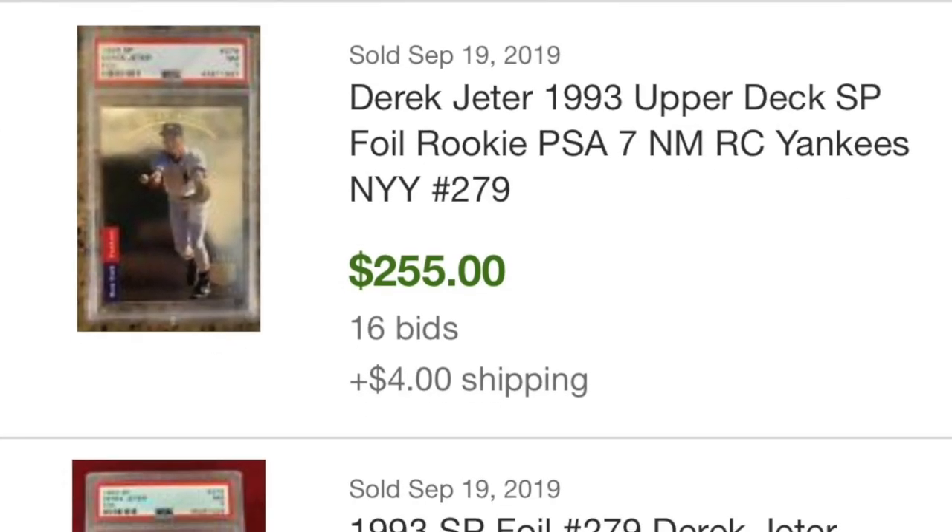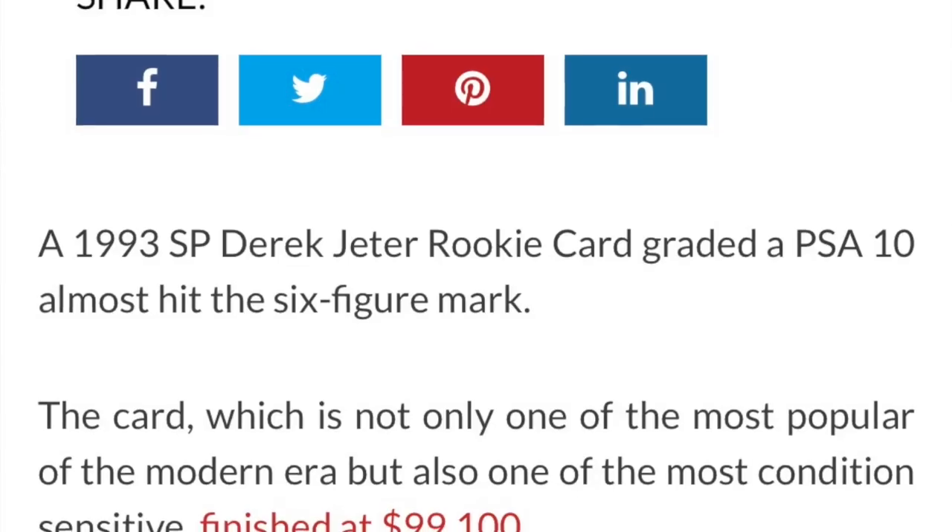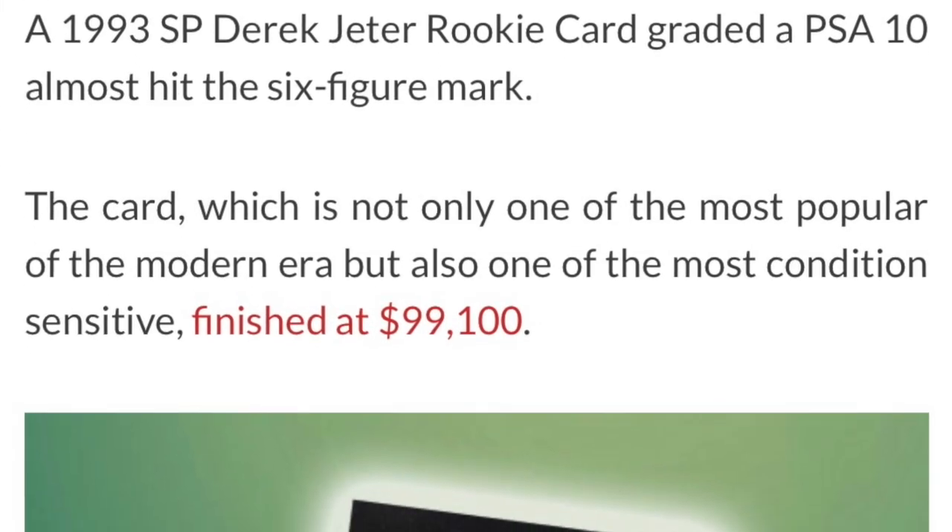Just to give you guys a ridiculous extreme example: the 1993 Derek Jeter SP in a PSA 7 goes for about $250. In a PSA 10, it has sold for as much as $100,000. We're talking about the same exact card in a PSA 7 going for $250 and a PSA 10 going for $100,000.